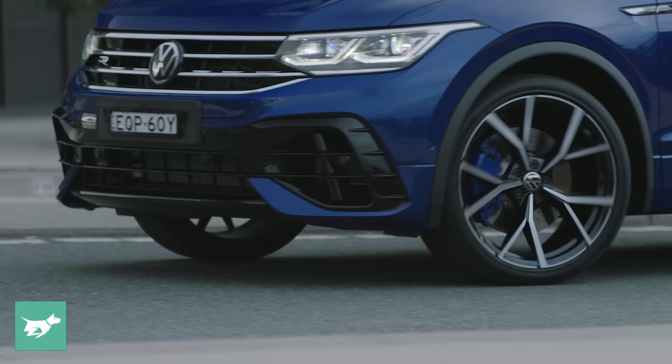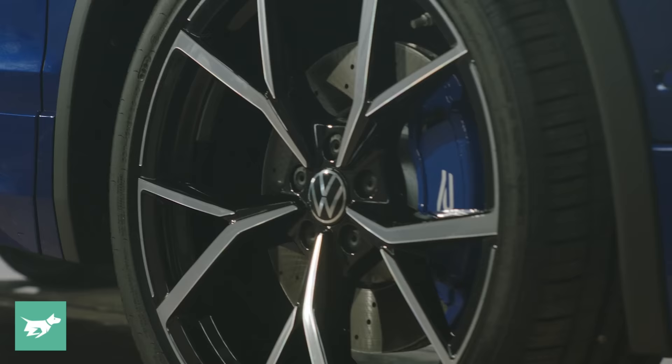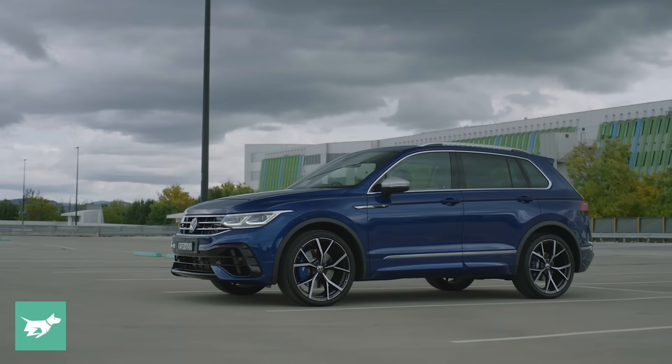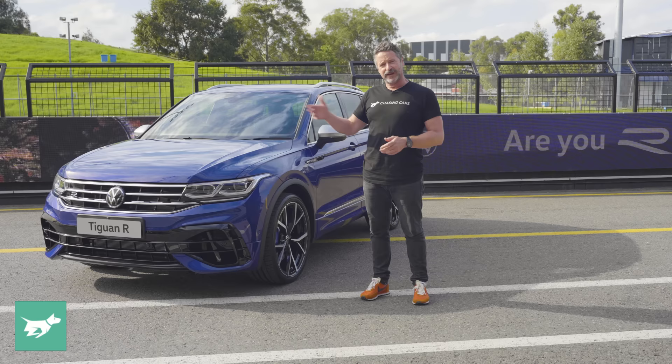It's 357-millimetre front discs, cross-drilled with two-piston calipers and these blue calipers here. The colour here is lapis blue metallic — it's a hero colour for the Golf and the Tiguan R and is the only one in the range that actually is a colour, because you can have black, silver, white or grey. But this blue looks very good.